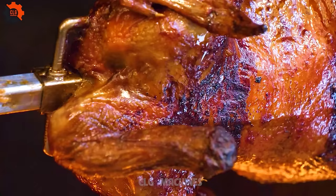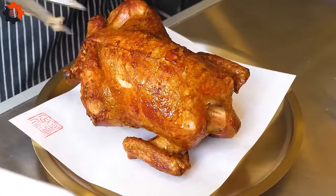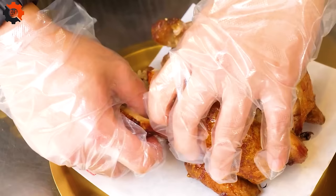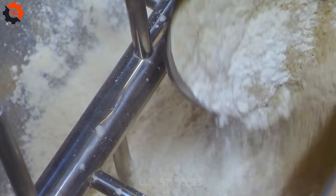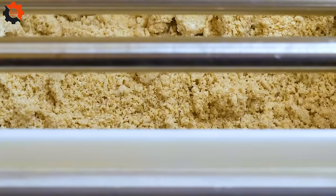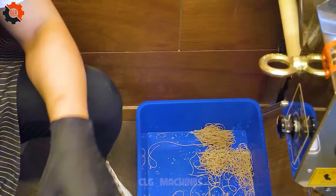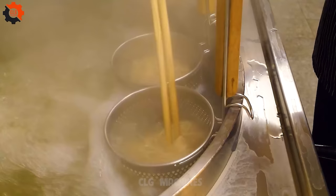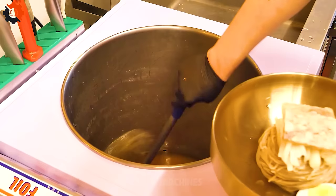The anticipation builds as you wait in line, eagerly anticipating your turn to indulge in these culinary marvels. The aroma of sizzling chicken and freshly cooked noodles fills the air, heightening your senses and whetting your appetite. As you immerse yourself in this overwhelming culinary experience, you'll feel a connection to the vibrant street food culture of Korea, where every dish tells a story and every bite is a celebration of flavor.